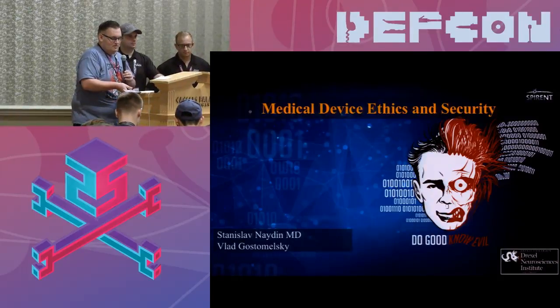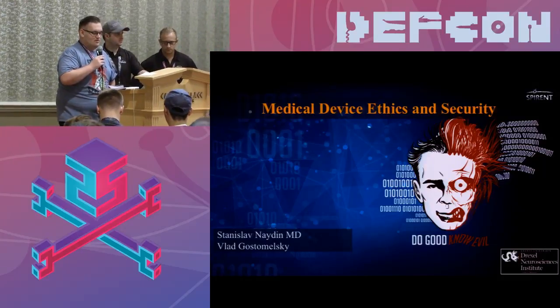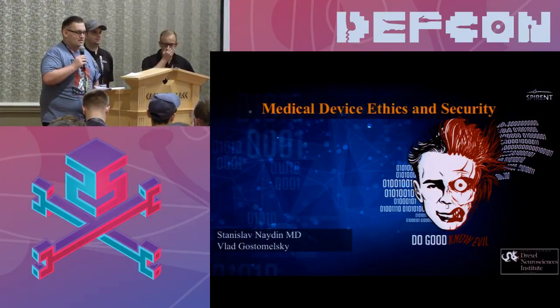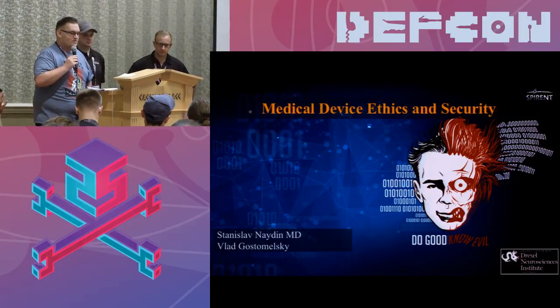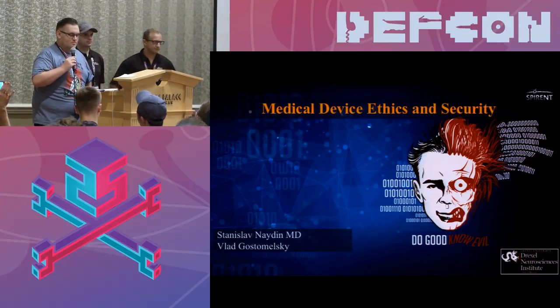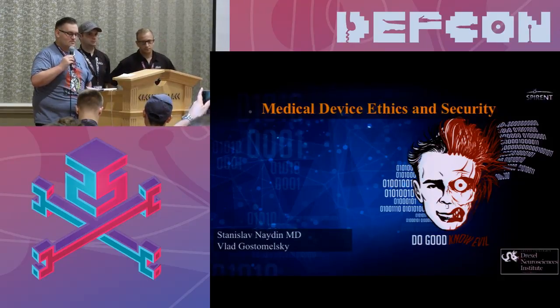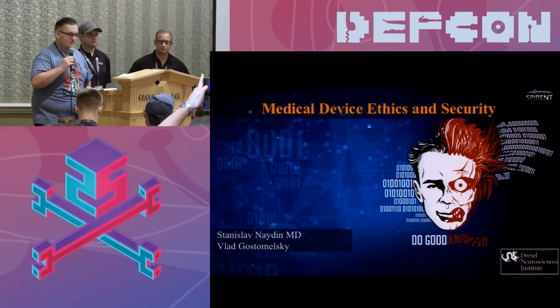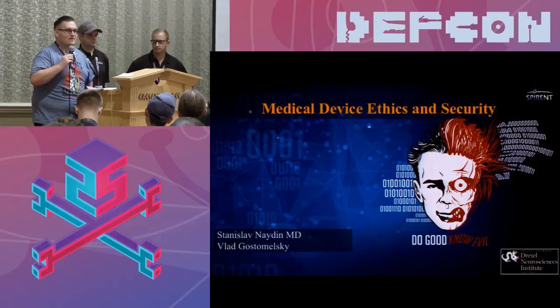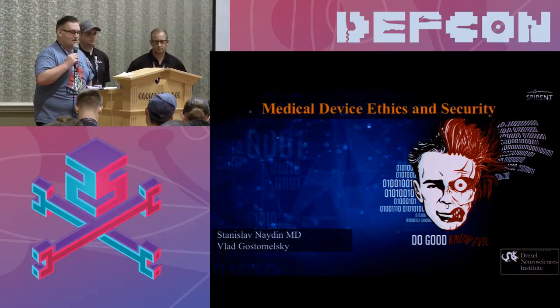Our next two speakers include a neurology resident and medical consultant with interest in medical device security. Prior to medicine he was an industrial robotics designer. Our other speaker is a senior security engineer and security researcher at Spirulent Federal System. He spends his time working on vehicle systems, UAVs and drones, encryption systems, IoT devices, medical devices, and semi-autonomous systems. Please welcome Dr. Stanislav and Vlad Kostomleski.